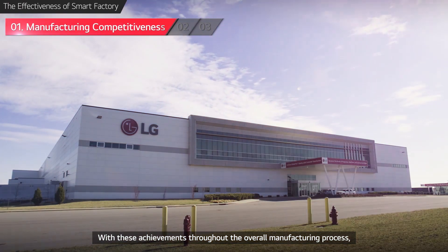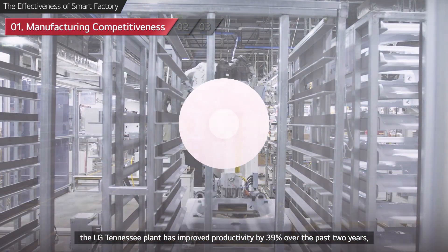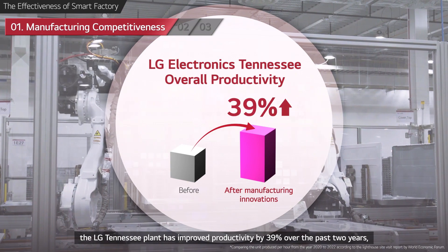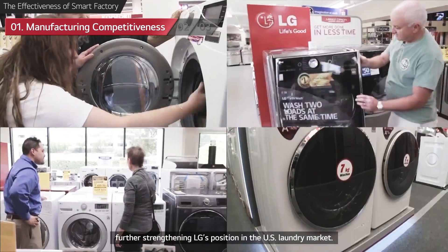With these achievements throughout the overall manufacturing process, the LG Tennessee plant has improved productivity by 39% over the past two years, further strengthening LG's position in the U.S. laundry market.